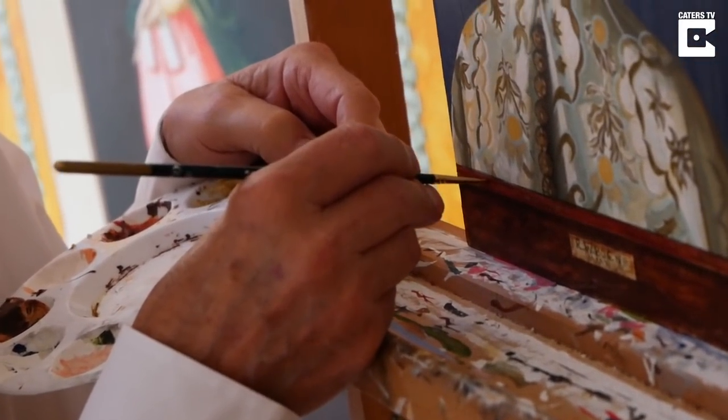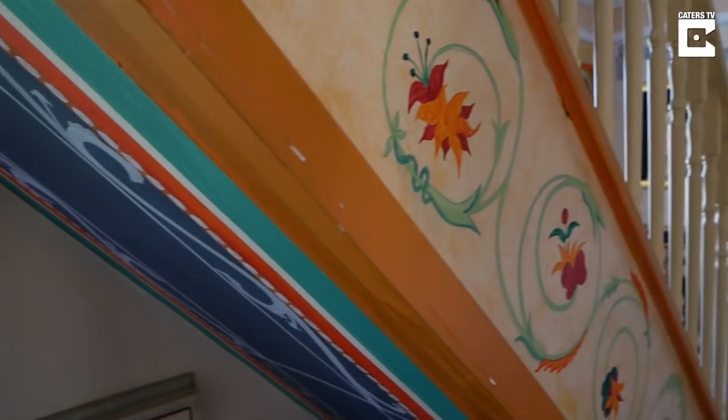I'm essentially running out of ceilings in this house. I've one more ceiling, which is in an anteroom out the back. But I suppose now I'm concentrating on painting canvases.